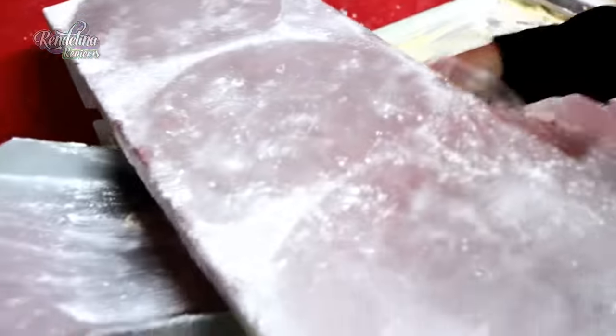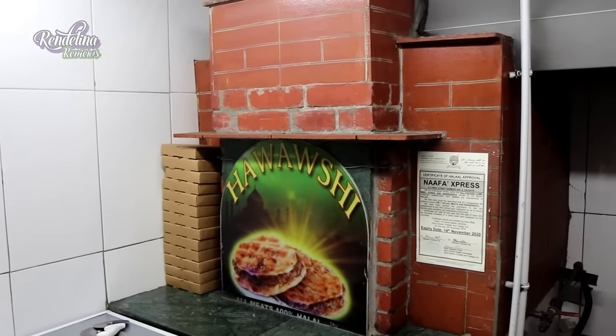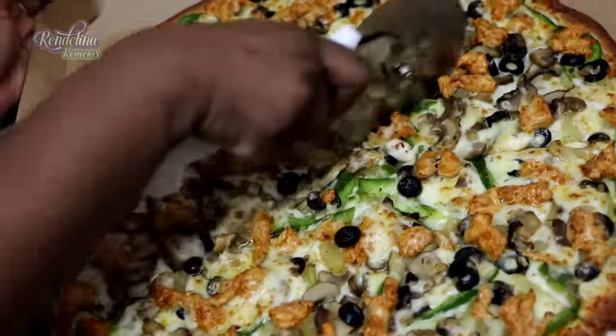First, we have to bake it from the dough — we make the dough from scratch — and then we bake it in a stone oven just to give it that stone oven flavor in the pizza. That's why we have it at the front and it's a little different from everybody.